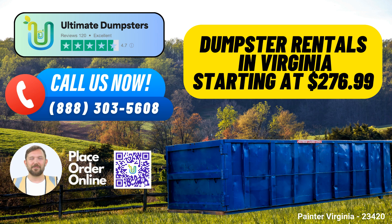How to place your order: To benefit from our 25% off dumpster rental orders, you can either call us or use the QR code provided in this video to place your order online. Choose Ultimate Dumpsters for your roll-off dumpster rental needs in Painter, Virginia, and experience the ultimate in convenience, reliability, and affordability.